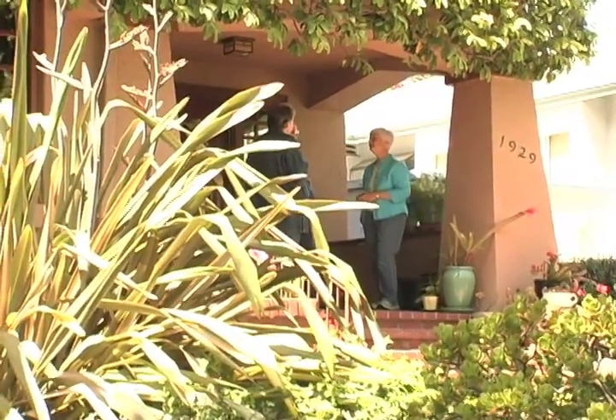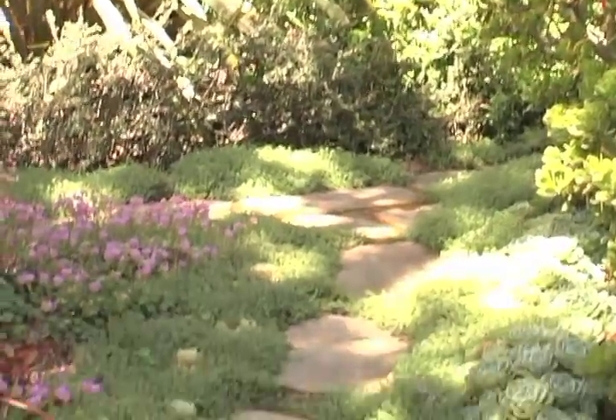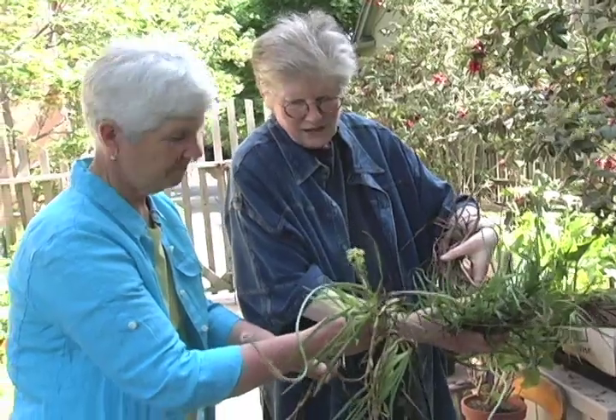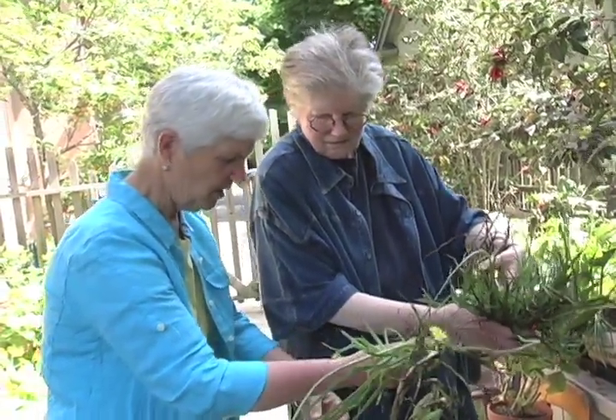As a garden designer, the relationship with the client — with the garden being the vehicle — is to me the most important part. Knowing the plants and knowing what plants are going to work in the garden is great, but establishing that connection with the clients so that what you do they connect with, they feel is theirs, and that they will continue nurturing it through the years.